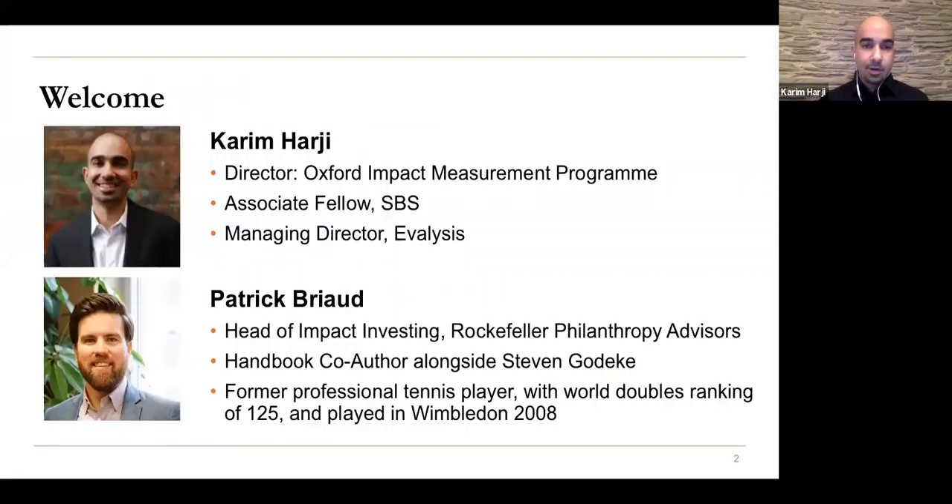For today's webinar, I'm joined by Patrick Brieau, who is the head of impact investing for Rockefeller Philanthropy Advisors. He's the co-author of this handbook alongside Steve Gadecki. Many of you may not know someone who's played at Wimbledon, but now you do — he was a former professional tennis player and played Wimbledon in 2008.